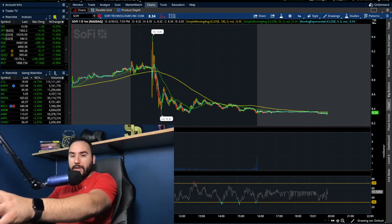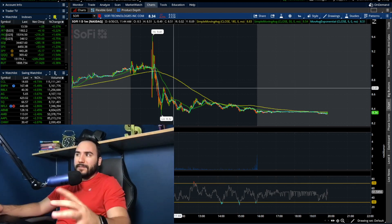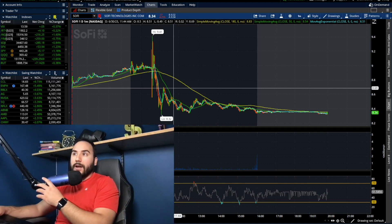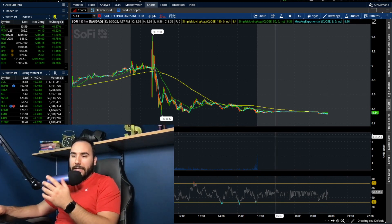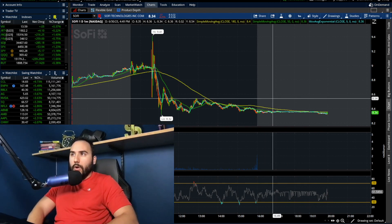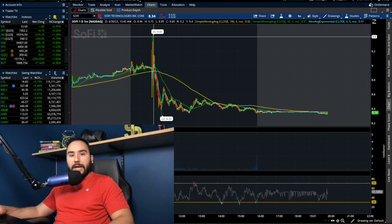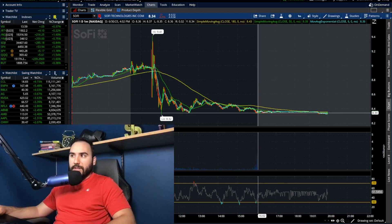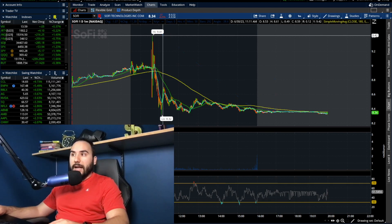So when I made my SoFi video yesterday, the stock was at about $8.50 to $8.70, and we actually ran down even more from that point. When I made the video the stock was red, and we ended up closing down even further. The stock went down 4.25% on the day, down 37 cents — it closed at $8.34. That marks over a dollar drop from the high of the day, which was at $9.41.